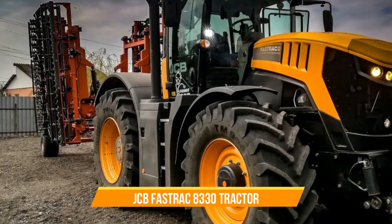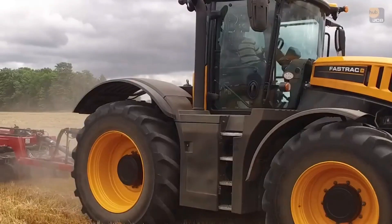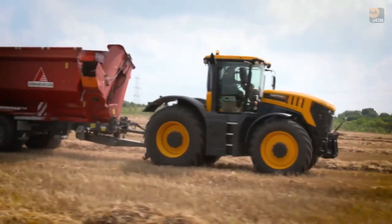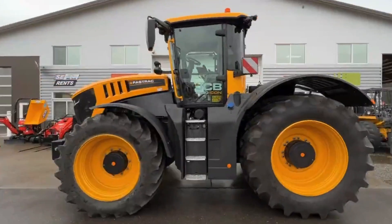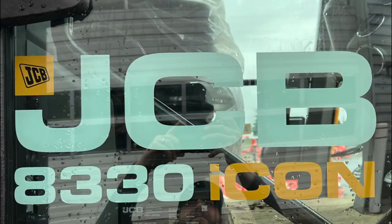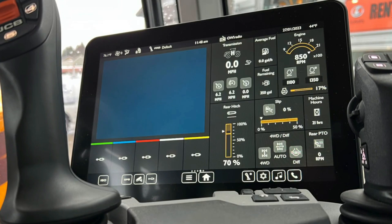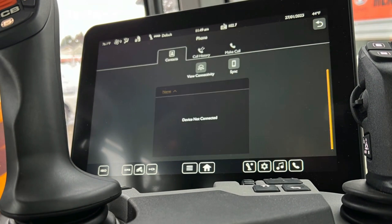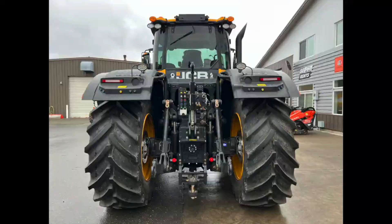Number eighteen: JCB Fastrac 8330 Tractor. This tractor with its 8.4-liter six-cylinder diesel engine boasting 335 to 348 horsepower offers a blend of power and agility. Farmers appreciate its speed, which is particularly appealing for tasks like hauling tipper trains, running harvests to market, and transporting seed and fertilizer efficiently. Despite its speed, some users note that its acceleration may not match its top speed when pulling heavy loads.